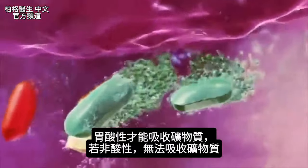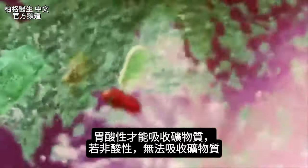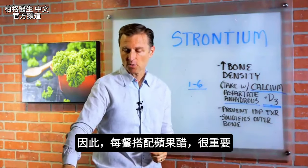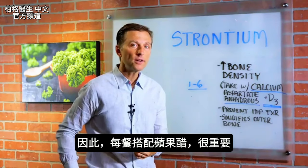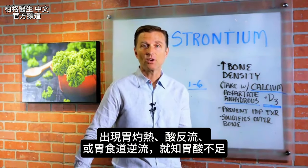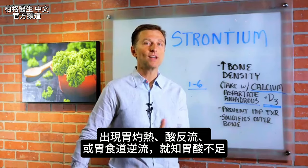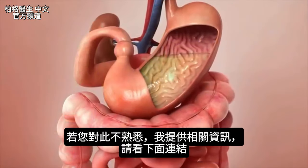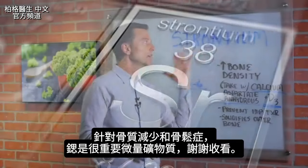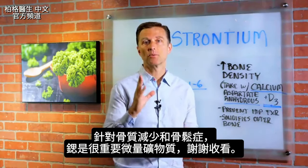One problem with absorbing these minerals is making sure your stomach is acidic, because if your stomach is not acidic, you're not going to absorb these minerals no matter what. Apple cider vinegar with each meal is important. The way that you know you have an alkaline stomach is if you have heartburn, acid reflux, or GERD — then we know you don't have enough acid. Watch the link down below for more information. This is a very important trace mineral for people with osteopenia and osteoporosis.